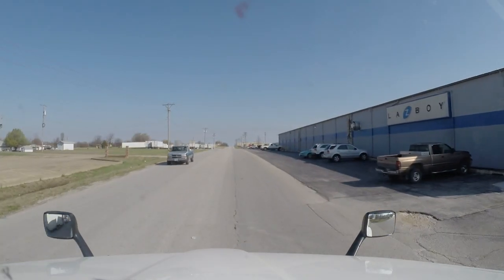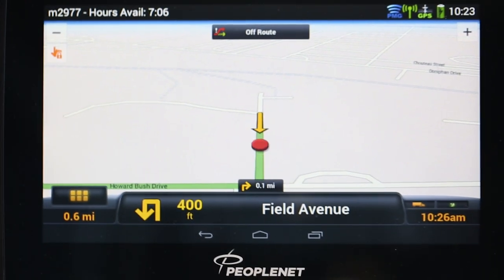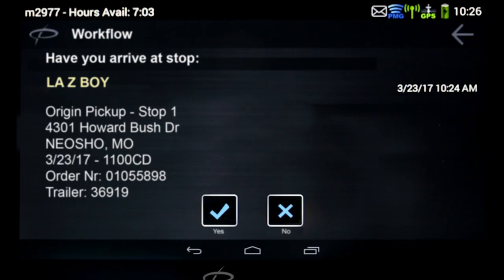When the truck is within about 1,500 feet of your destination, it will enter an area called the geofence. You will not know you have entered the area until you come to a complete stop. When you are stopped, PeopleNet will ask, have you arrived? If you are at the correct location, select yes. If not, answer no. Continue driving until you have stopped in the correct location, then answer yes.